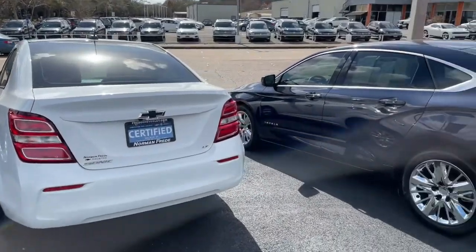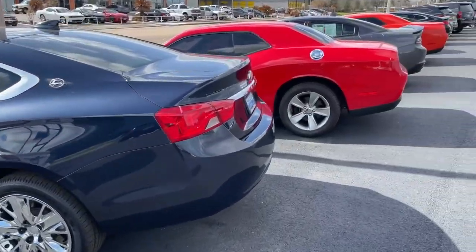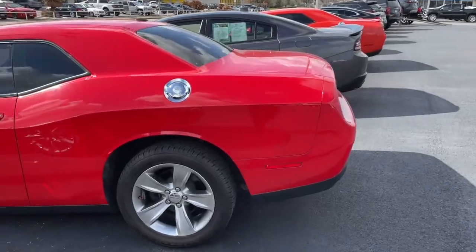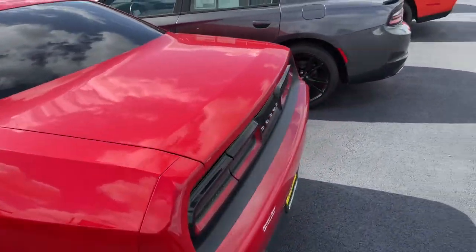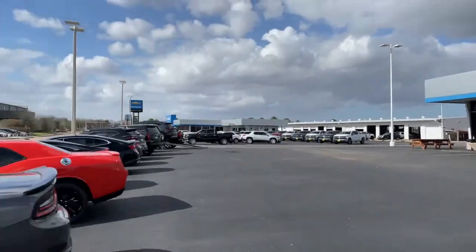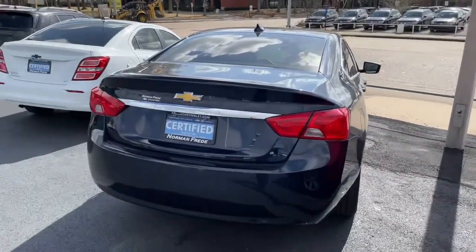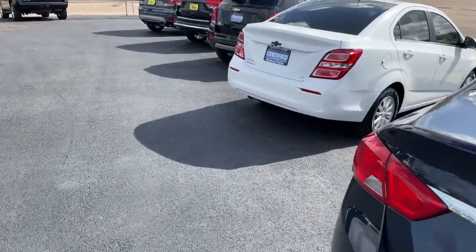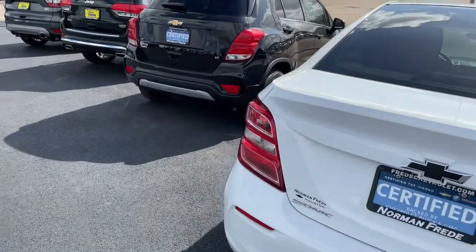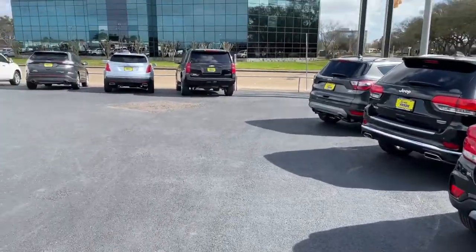We don't just sell new cars — we also sell pre-owned cars. These are cars made by other makes and manufacturers and are sold here in our pre-owned department. People may have traded these cars in when they bought their brand new car, or we've gone to places called auction houses and purchased the cars to sell here to the people in the city.